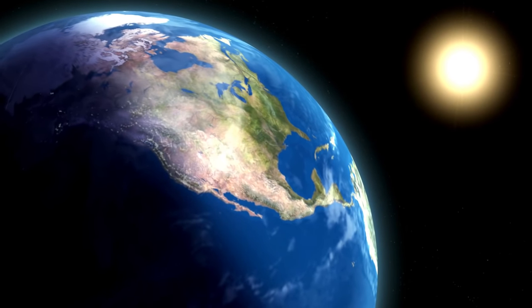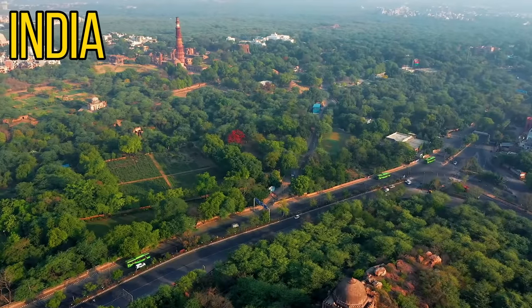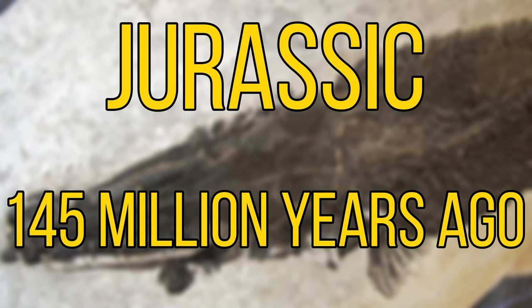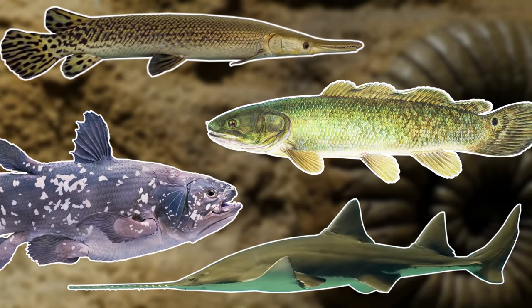Although they're mainly found in North and Central America today, fossilised Gars have been found in Europe, India and South America. And fossils from this order have been known to date back to the late Jurassic, around 145 million years ago. So out of all the prehistoric fish featured so far, the Gars are probably the most popular.